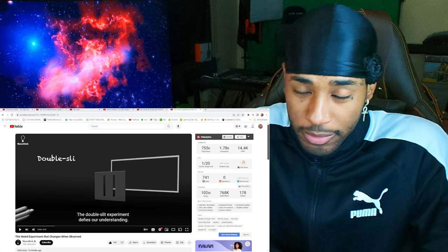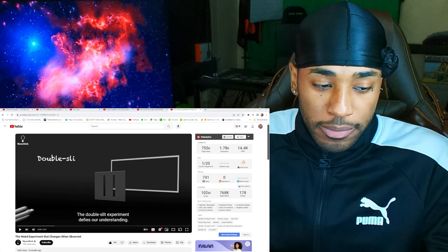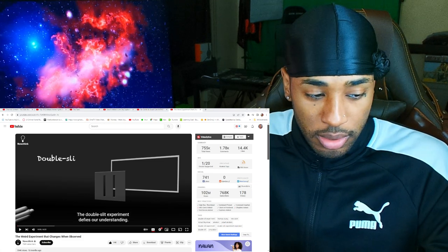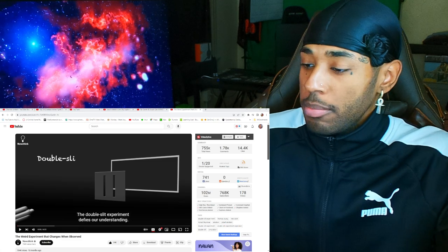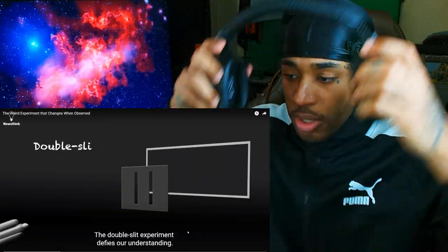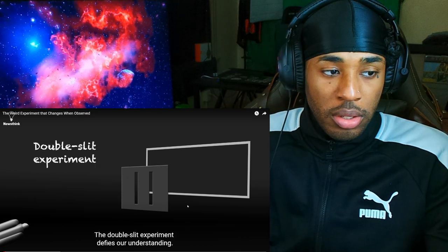I have a very interesting video for y'all today — the double slit experiment defies our understanding. This is the weird experiment that changed when observed; it's on both screens. Without further ado, let's get straight into the video.